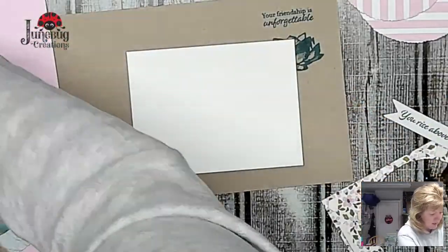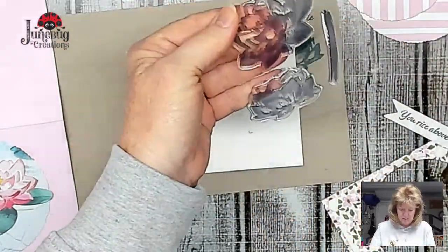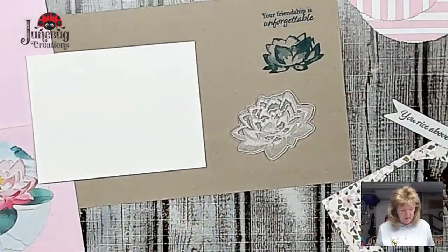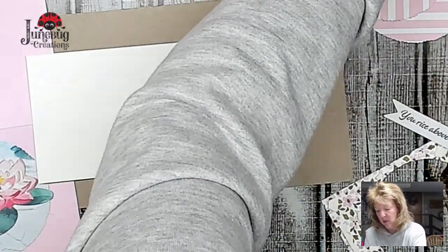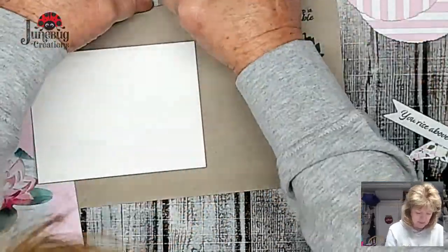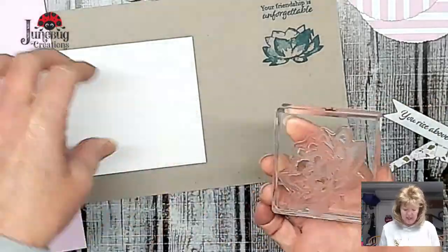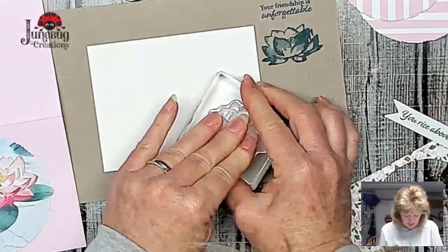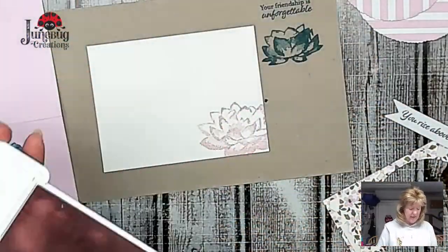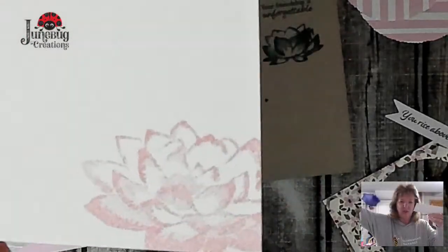On the inside of this one I want to use the bubble bath to do this large lotus - not lotus, lily. Actually, is it lily or lotus? Lotus flower - it is lotus. I want to ink it up, just tap tap tap, or if you have the little one you're going to tap it on there. Then put it over here, stamp it down firmly, and pick it up. You can see all the multitude of layers in that - that's what makes it distinctive, it's got the different shading.